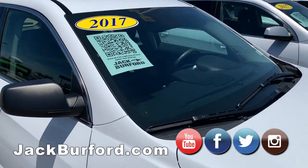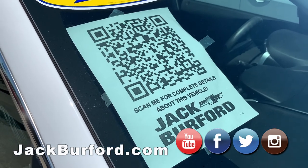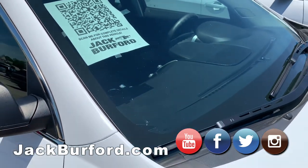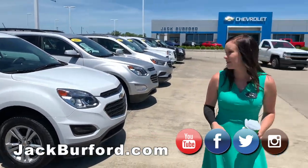What's the QR code? So this is a new thing we're doing here. We have a QR code on every vehicle. Feel free to come in — if we're not here — scan it and you can pull it right up on our website. You can see all the pricing, the mileage, everything about the vehicles.